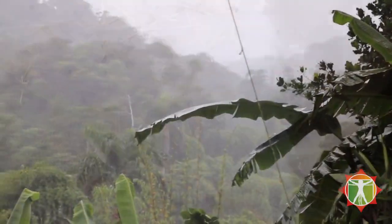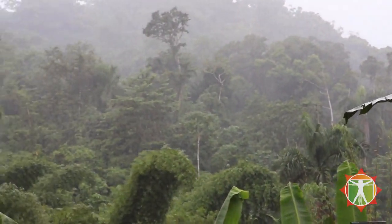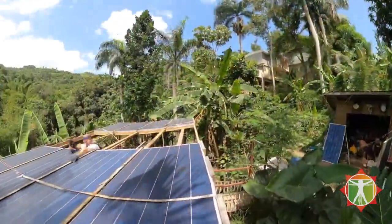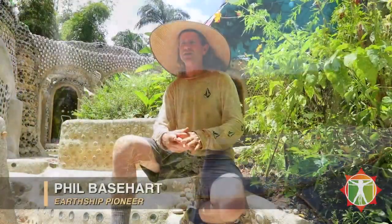Every building we do catches its own water and filters it for drinking, and it's used for all household washing and showering and everything. Also, every building makes its own electricity from photovoltaic panels and stores that in batteries.